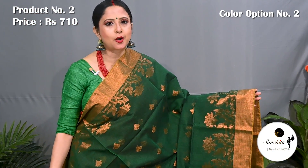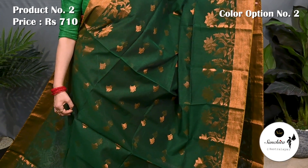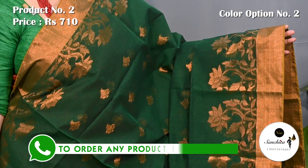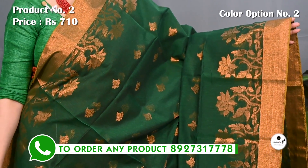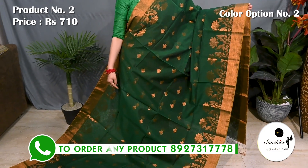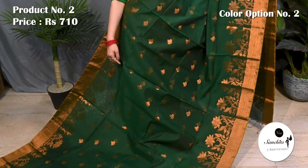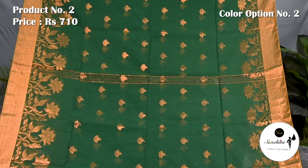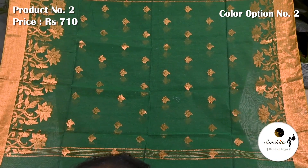This is the second color option of saree number 2 — the most demanding color: bottle green with copper saree combination. Smooth fabric, soft feel, ideal saree for regular wear. Pallu is decorated with artistic paisley motifs in copper saree.